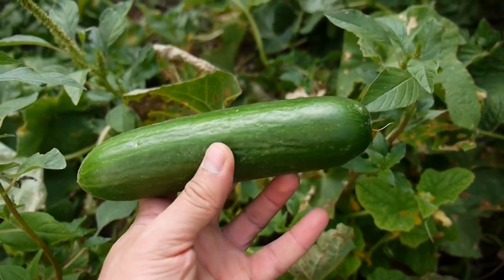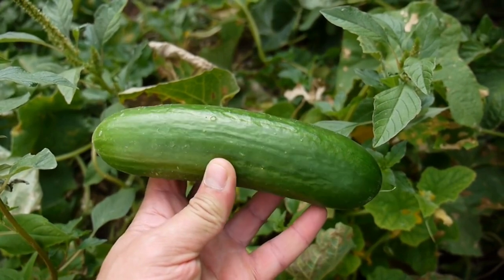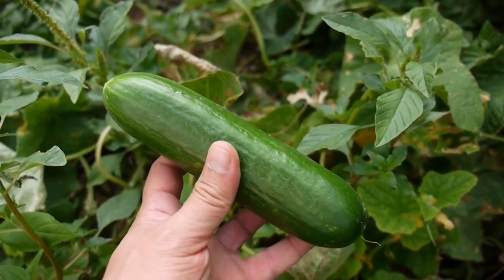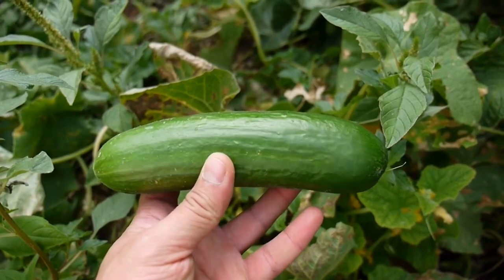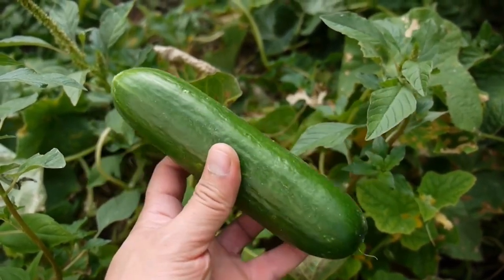Slicing cucumbers are best for fresh eating. Smaller ones are excellent for pickling. There are also some varieties that can be used for both, depending on when you harvest them. This one is called Market More and is a popular heirloom variety.